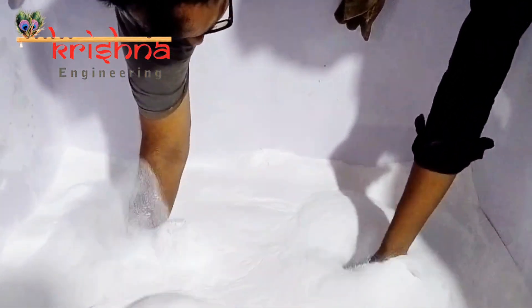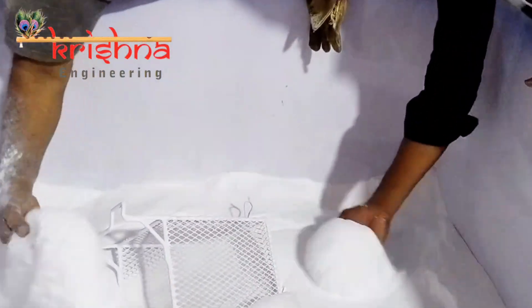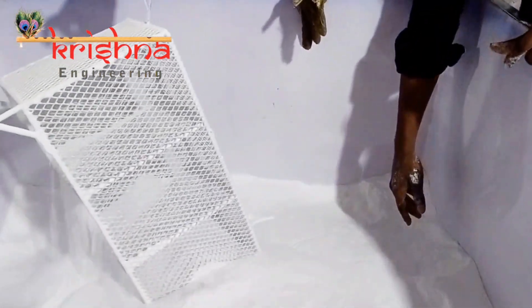Watch as our technology transforms standard deep freezer baskets into exceptional products. The coating isn't just a shield, it's a testament to our dedication to excellence.